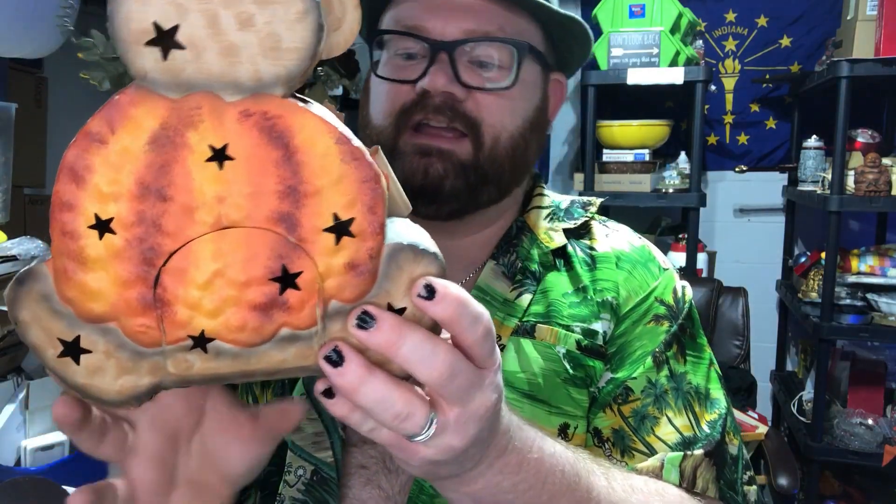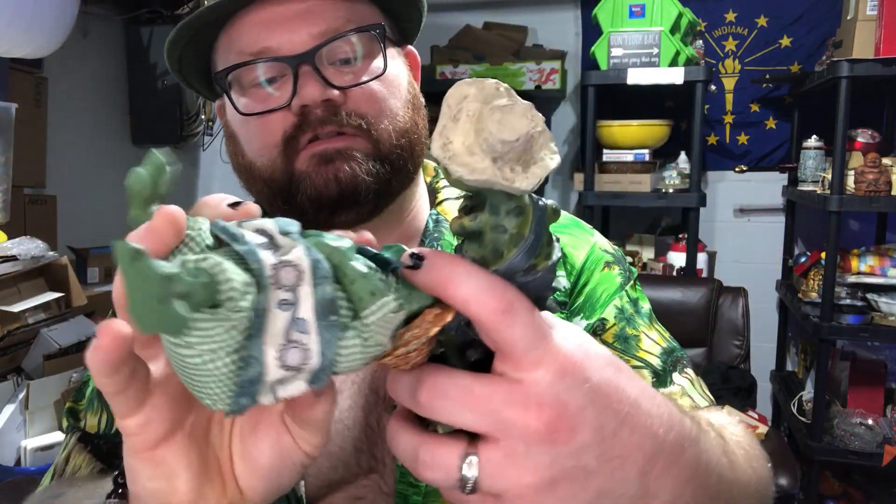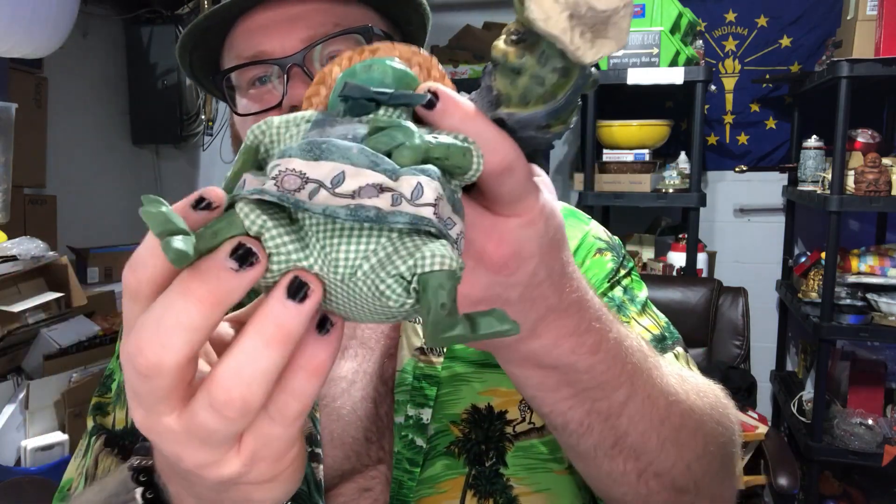The next item I got was a huge lot of decorations. Look at this tin bear — it's a candle holder with stars where the light comes through; the back opens and the candle has never been used. Then look at this cute little frog — I think it's made out of some kind of wood, maybe fake wood, but the body is like a bean bag. I thought that was a really cute piece, and there's another little frog too.